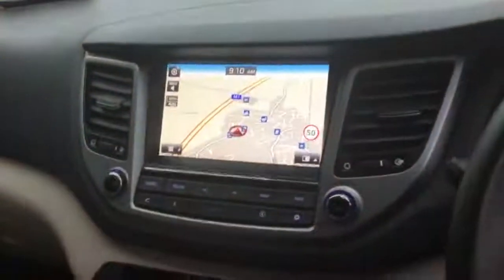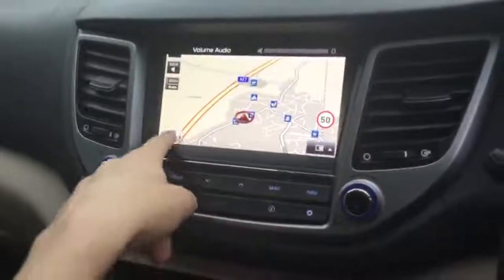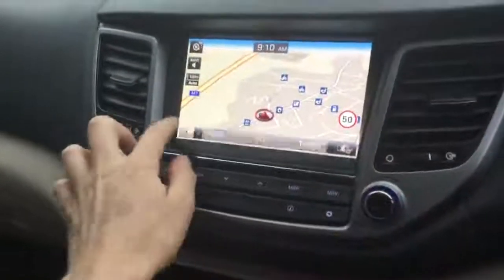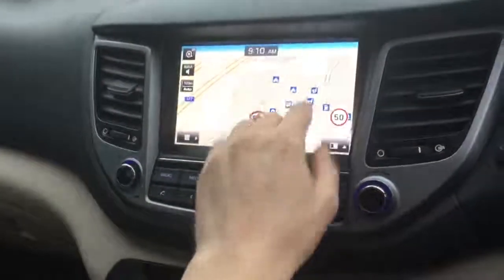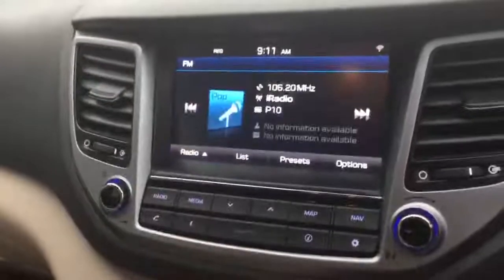Inside the car, the first significant feature on the executive is navigation. There's a touchscreen — you can zoom in and out — and you can superimpose information onto the screen or go full screen, all very easy to use. The navigation is TomTom software.